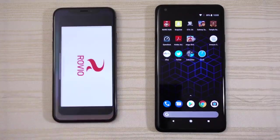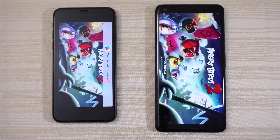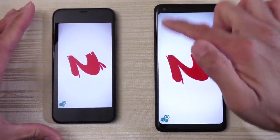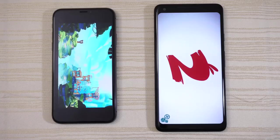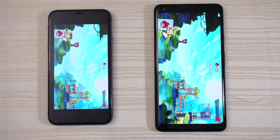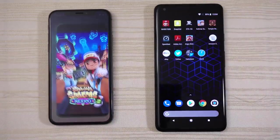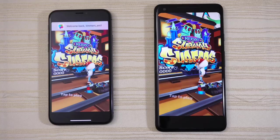Angry Birds 2 — let's see which one will be faster here. On a side note, look at the screen difference: so much more usable area on the Pixel 2. iPhone X is a little bit faster here, but look at the difference in screen real estate. Subway Surfers — both are loading, and I think that was actually the Pixel 2 XL.